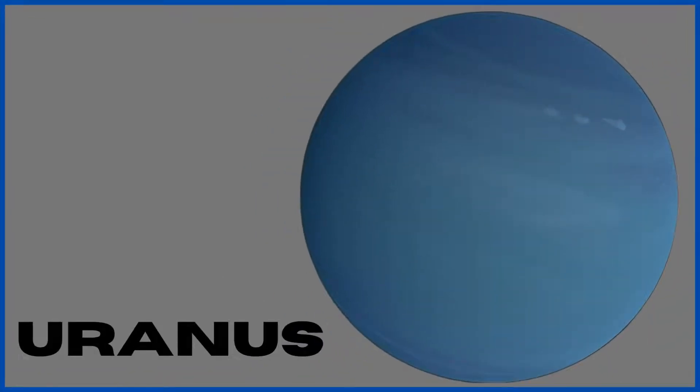Uranus. The seventh planet from the sun is Uranus. It is an ice giant, meaning that most of its surface is made of ice. Uranus has 27 moons and 13 rings. Like Venus, Uranus also rotates from east to west.